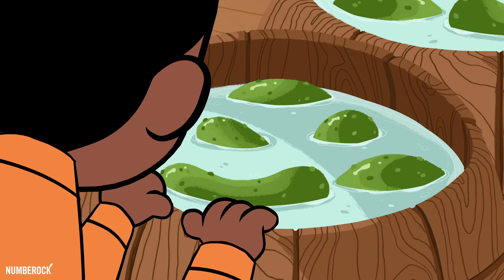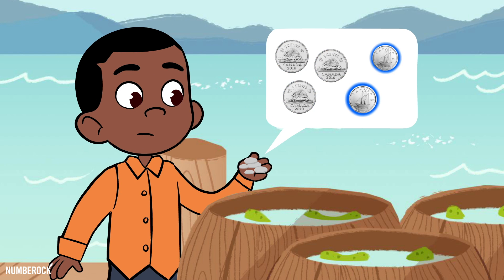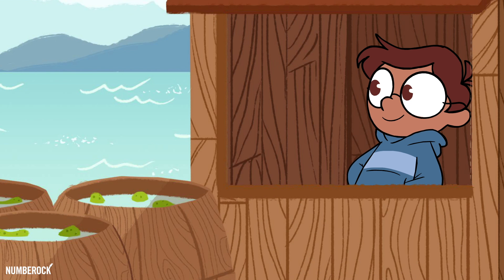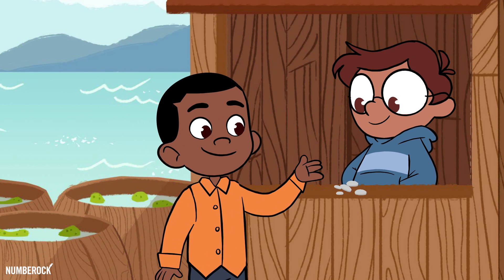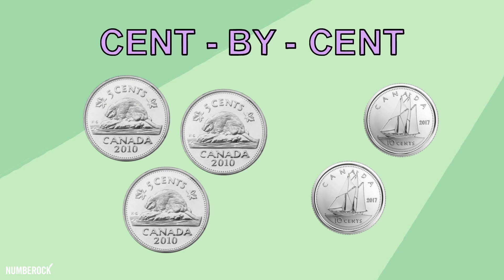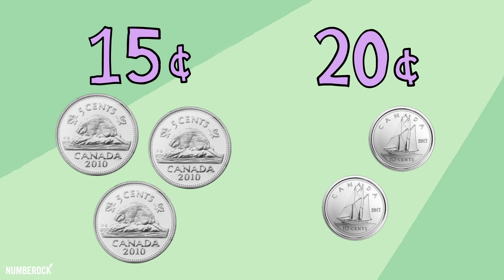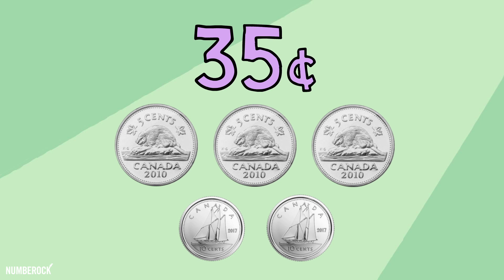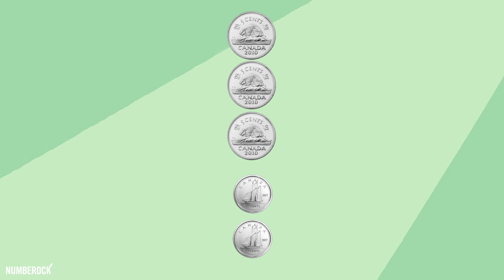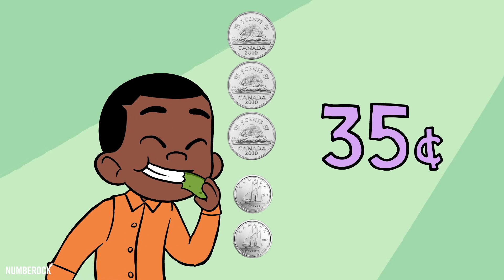I bought one delicious dill pickle for three five-cent coins and two ten-cent coins — with this riddle, to find out how much I spent, I added them up cent by cent. Three five-cent coins make fifteen, two ten-cent coins make twenty. I added fifteen and twenty side-by-side in cents — I have thirty-five, I replied. And that's the story of how I solved the riddle and paid thirty-five cents for the pickle.